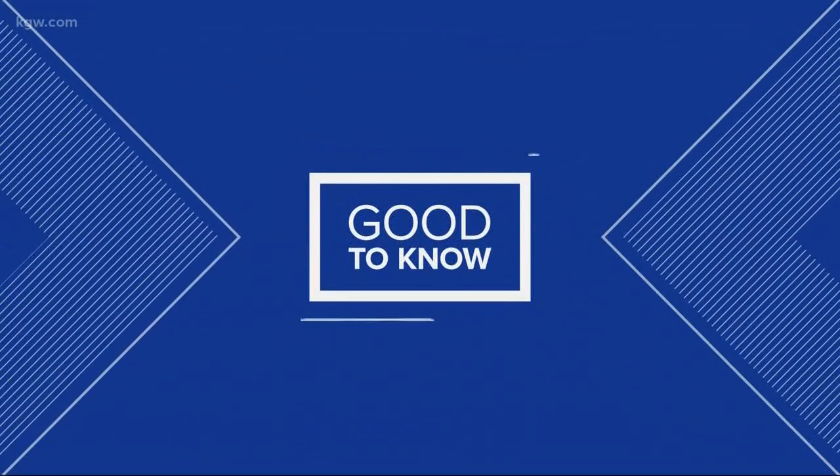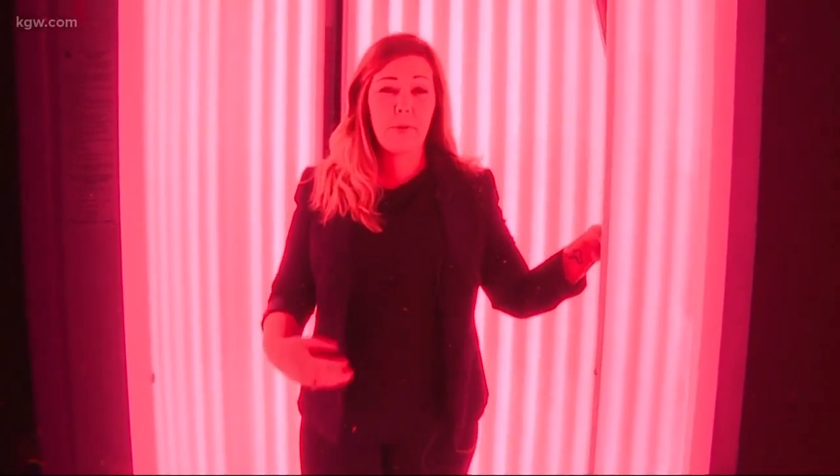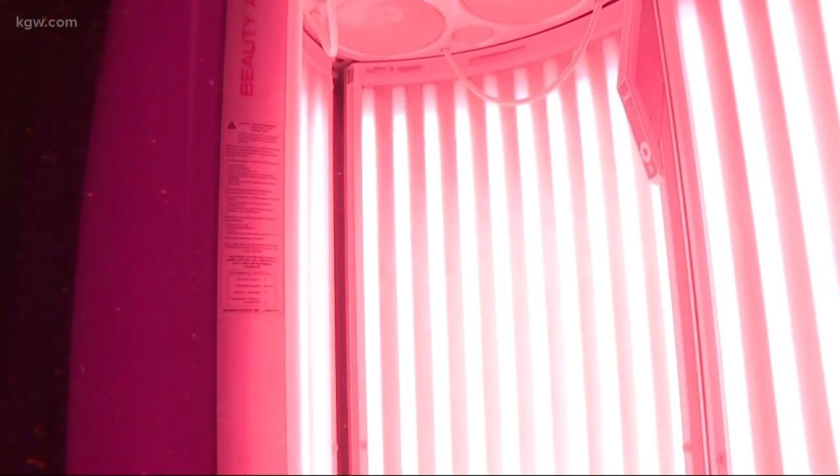It is time for our good to know segment this morning. Lots of people are using red light therapy to look and feel younger. You get the treatment in a tanning bed that's equipped with red lights. Experts say the red light stimulates collagen, encourages cells to heal faster, and also fights inflammation. People use it to reduce wrinkles and stretch marks and even to treat back pain.